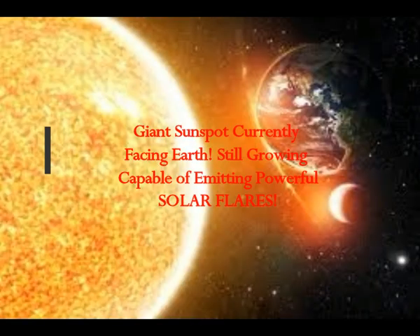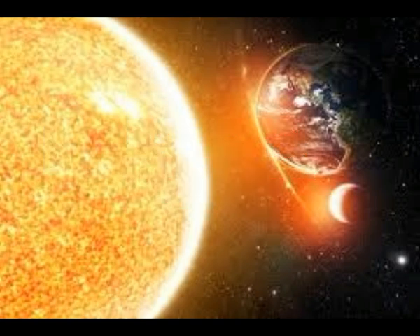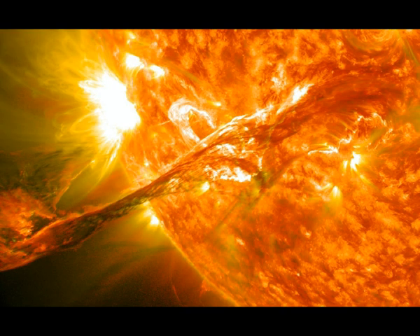A giant sunspot currently facing our Earth is still growing and is capable of emitting powerful solar flares. This fast-growing giant sunspot, AR3038, has more than doubled in size in recent days and is currently facing our Earth, according to astronomers.